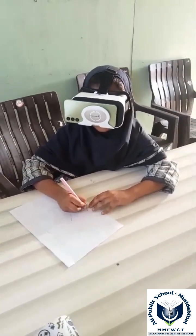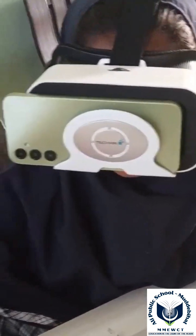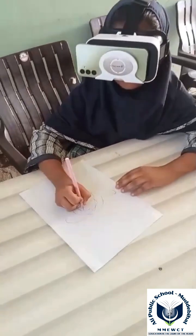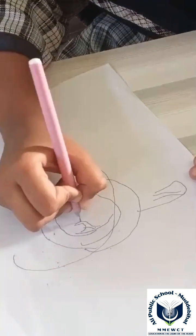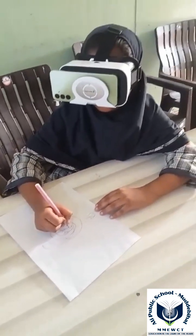Retina: the innermost layer with photoreceptor cells that captures light and forms images. Cornea: the transparent front surface aiding in focusing incoming light. Lens: a flexible structure fine-tuning focus by changing shape. Iris: the colored part controlling pupil size and regulating light entry.